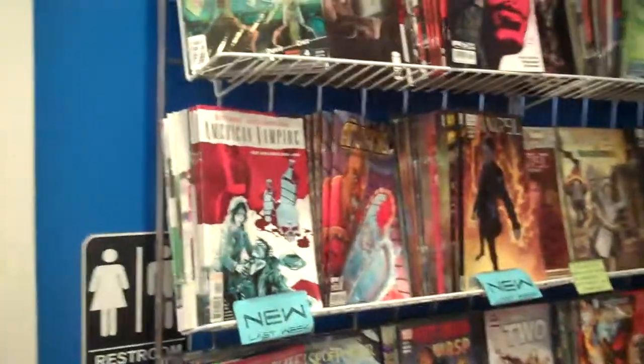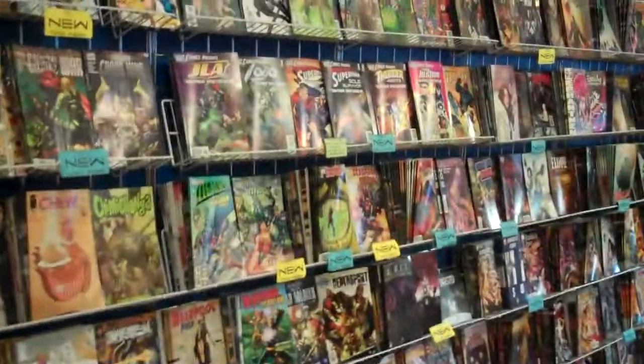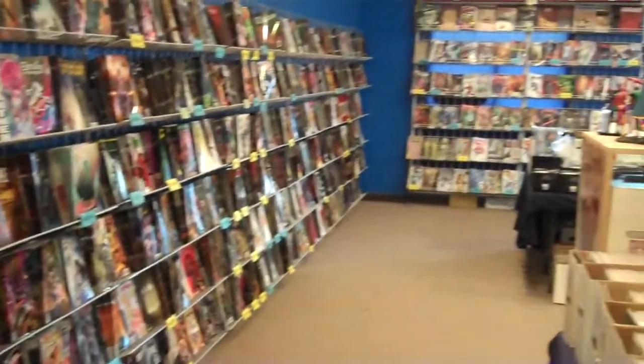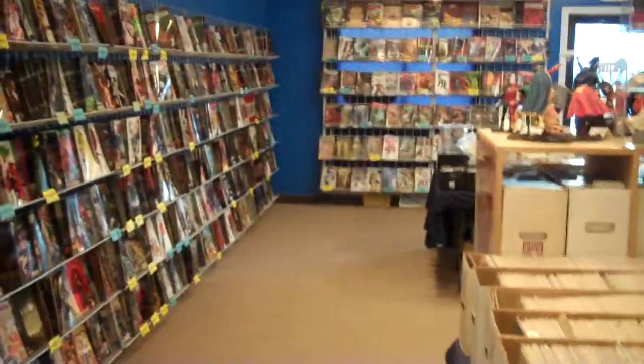Over here we start the new comic rack. The new comic rack stretches all the way down the wall. I'm still going — there's still new comics. It's crazy. Look at that — what a great shot. New comics over there near the door too.